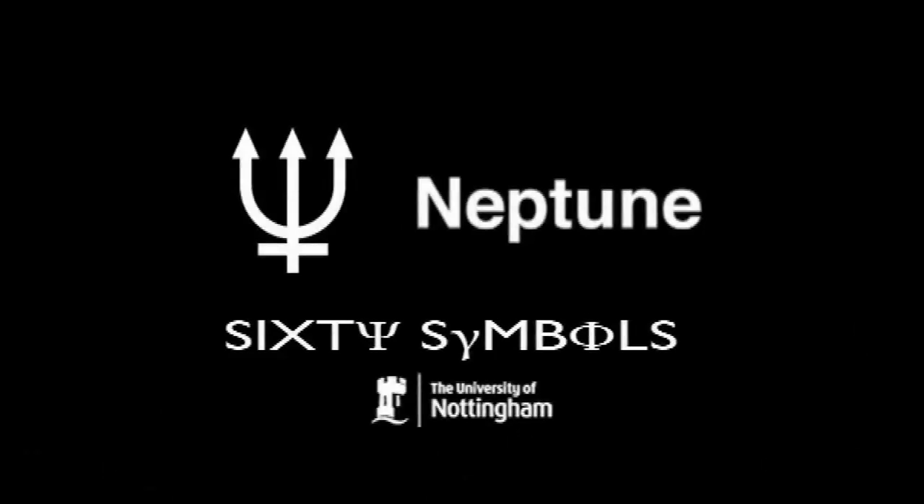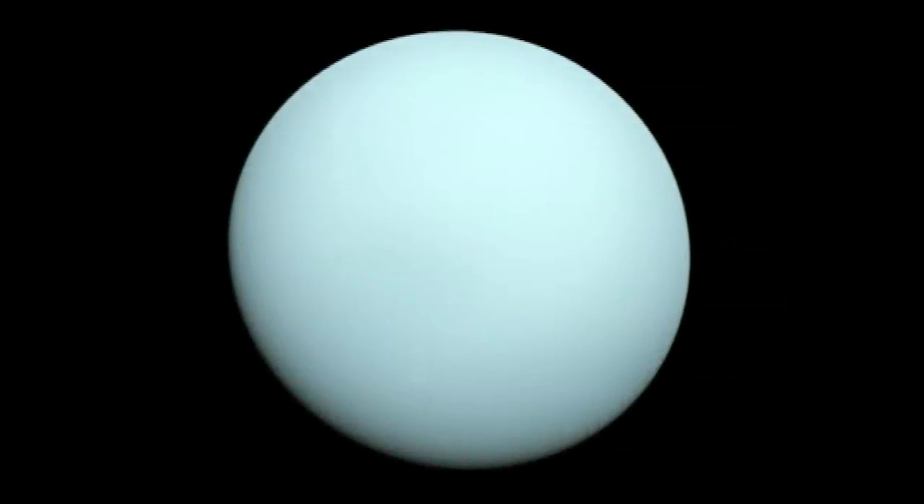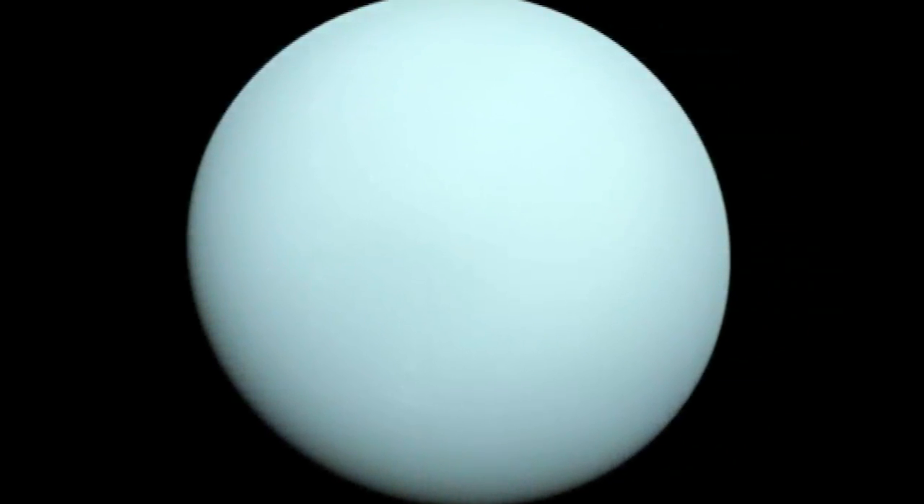The only thing I really know about Neptune is that it's kind of interesting from a science point of view, in the way it was discovered, in that it was the first planet that was actually predicted. What happened was people looked at the orbit of Uranus, which is the one that's sort of inside from Neptune in the solar system, and found that the orbit wasn't quite what was expected.